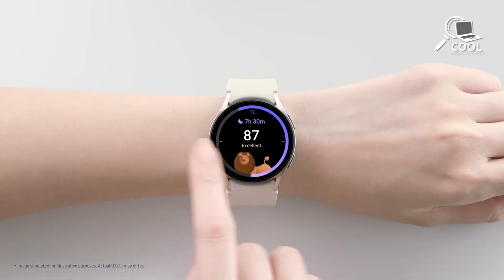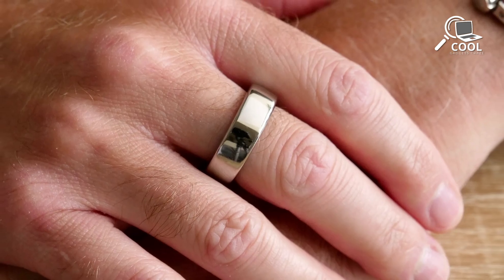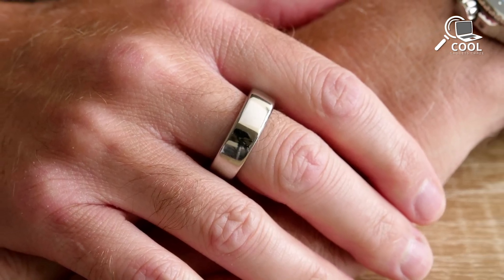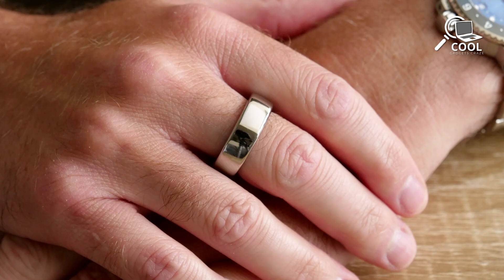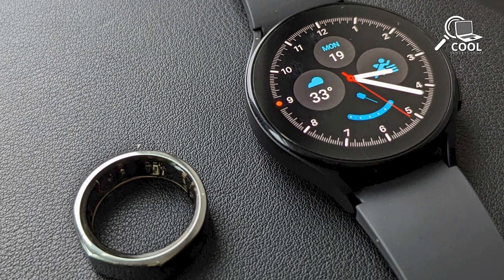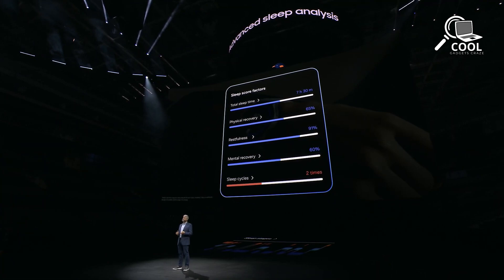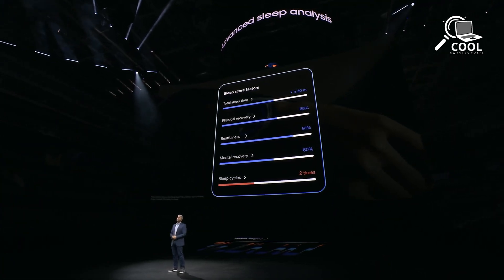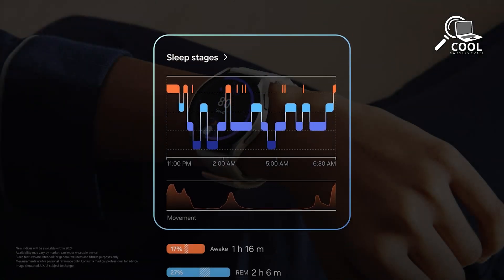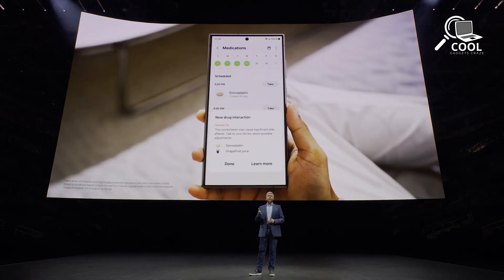Samsung is promoting the Galaxy Ring as the perfect partner for the Galaxy Watch series. Together, they can merge health and activity tracking data for more precise results. The ring stands out as a sleeker option for sleep tracking compared to wearing a smartwatch. Similar to the latest Galaxy Watches, the Galaxy Ring computes your vitality score by considering daily activity, sleep patterns, resting heart rate, and heart rate variability. Users can set personalized well-being goals and track their progress through booster cards, accessible in the Galaxy Health app.